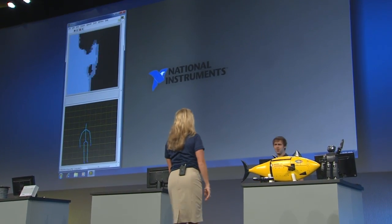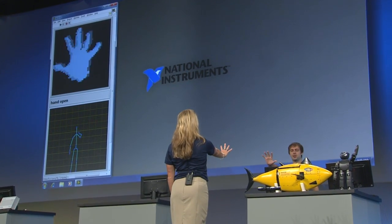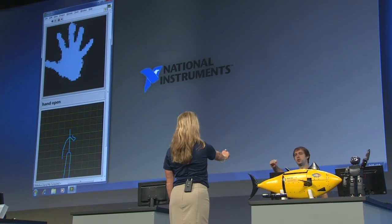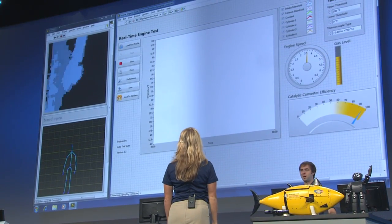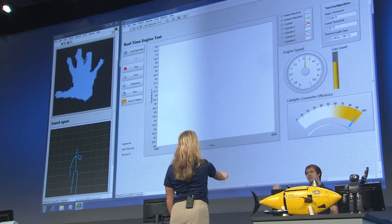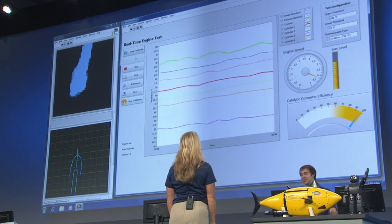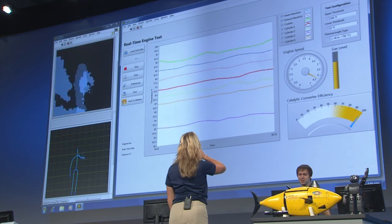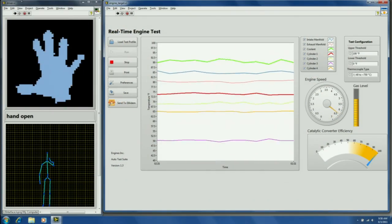Step forward a little bit. Put your hand out — you've got the Kinect's attention. You can see it has your hand open and it's tracking it. Close your hand — that says you're going to do something. Cross your body — she opened the VI. All right, I'm a quick learner. Let's run that VI. We can now see real-time engine simulation data. It looks like we've maybe done something wrong, so let's close this VI and start over — just grab that and throw it away.